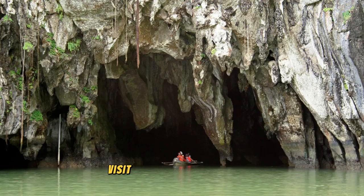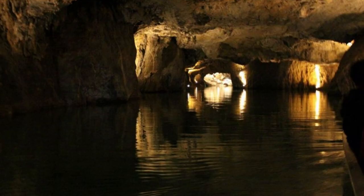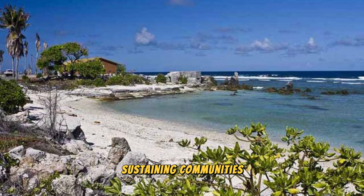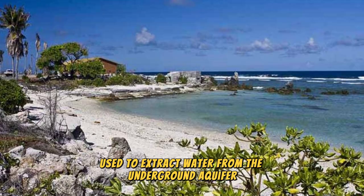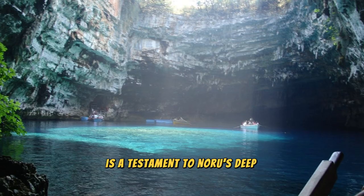Visit the historic Mocha Well, a symbol of Nauru's resilience and ingenuity in the face of adversity. This ancient well, located in the district of Mocha, has provided a vital source of fresh water for generations of Nauruans, sustaining communities and agriculture in this arid landscape. Learn about the well's cultural significance and traditional methods used to extract water from the underground aquifer. Explore the surrounding area, dotted with ancient stone structures, traditional dwellings, and sacred sites. Mocha Well is a testament to Nauru's deep connection to the land.